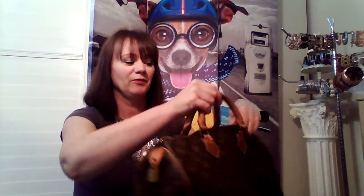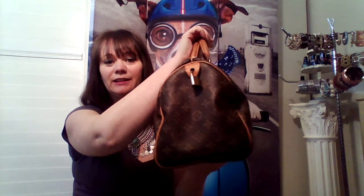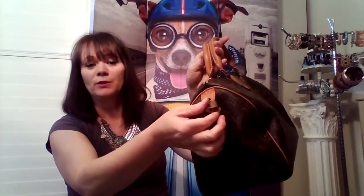I've had my Speedy 30 for a few months now, that I purchased through Fashionphile online. They're out of Carlsbad, California. This is a vintage Speedy 30. It did come with one lock but no keys, which is fine. This is a vintage piece because it's 27 years old.